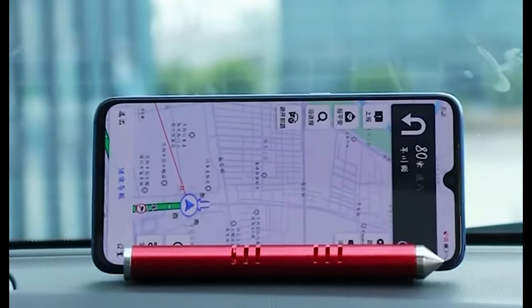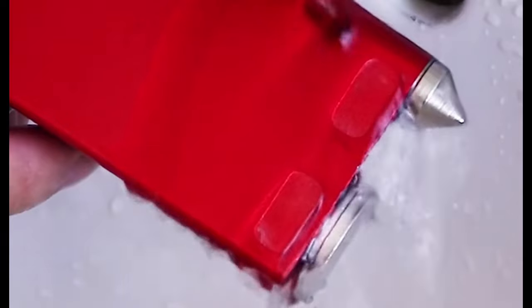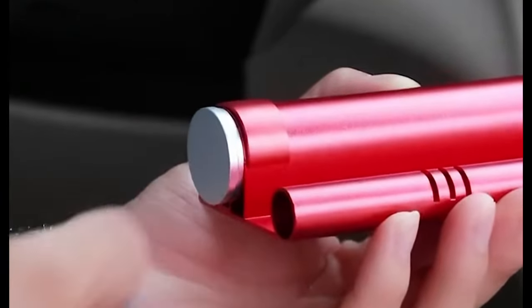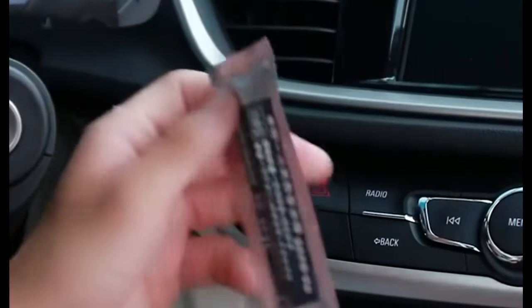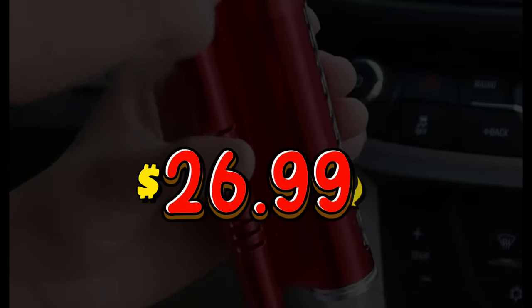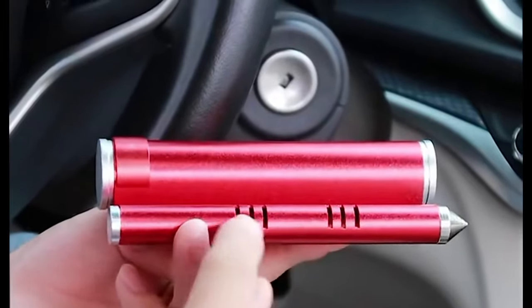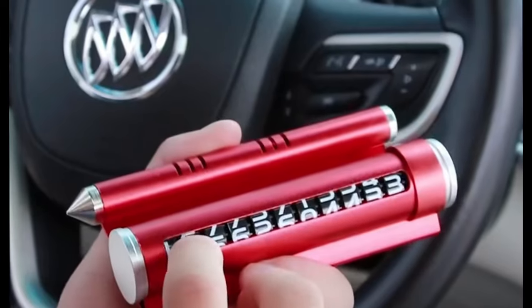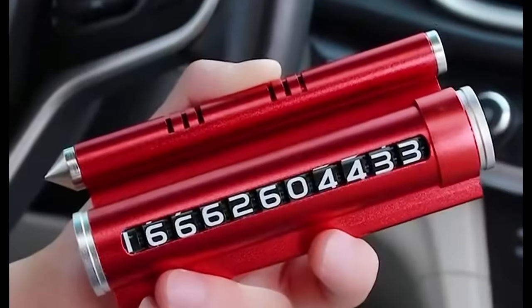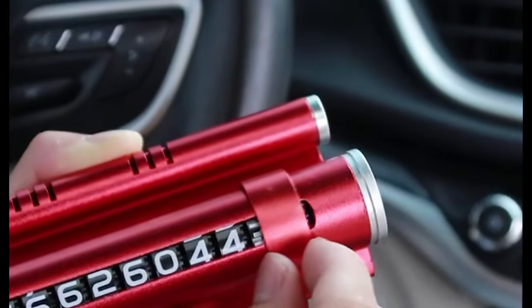No more passive-aggressive notes or hoping for the best. But that's not all — this wonder also doubles as a phone holder, keeping my eyes on the road and hands-free. Plus, it is a safety hammer for emergencies and a discreet air freshener, leaving my car smelling like a lavender oasis. Honestly, it is like a Swiss Army knife for my car. And for $78.74, it is an investment in peace of mind and a stress-free parking experience. So if you are tired of parking pandemonium, I urge you to join the 4-in-1 revolution — you won't regret it.